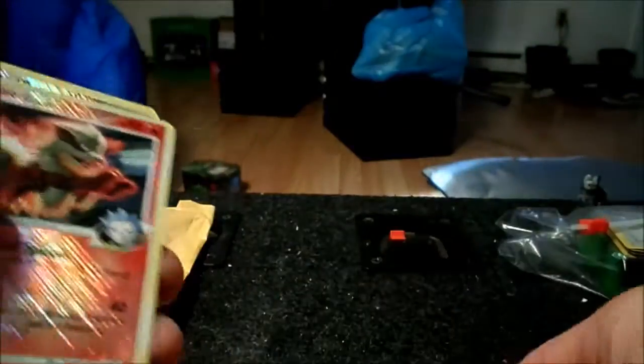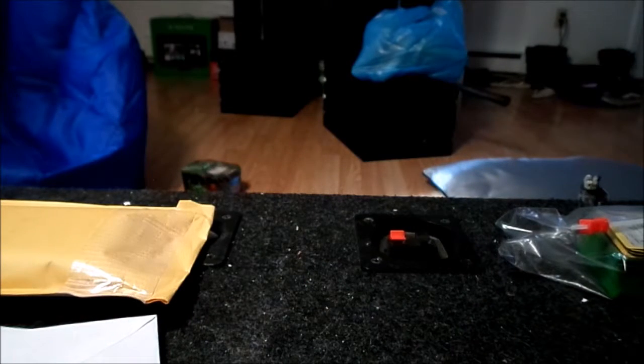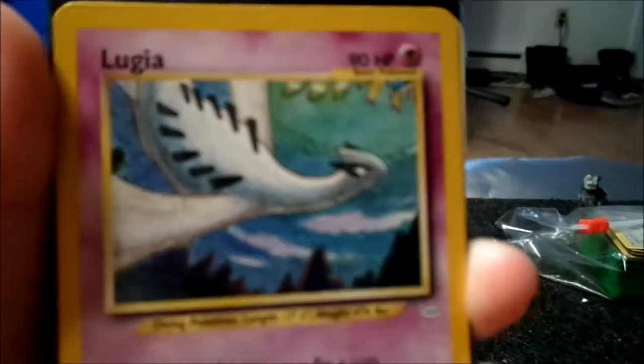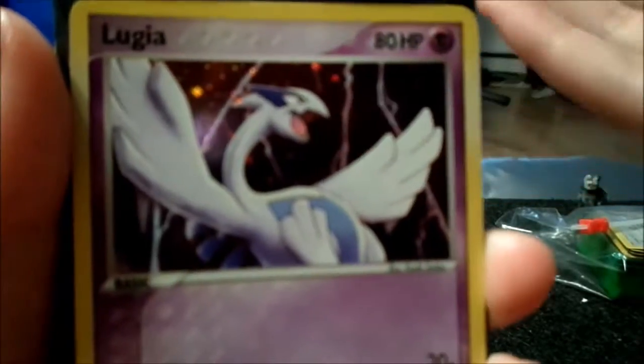I got this Mew — I really like that Mew — and then I got a couple of these Arcanines. I'm not sure on those ones; I kind of wanted to send them off to get graded, I thought they were just cool cards. We also got these two Lugia cards for one of our friends because he's trying to collect all the Lugias and we found them, so I just had to get them for him.